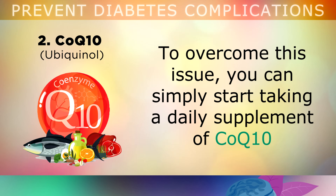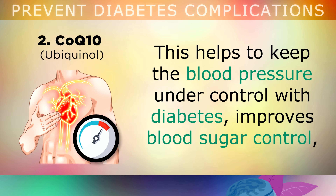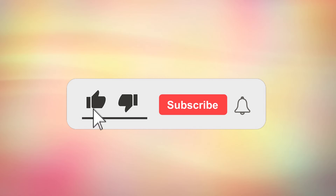To overcome this issue, you can simply start taking a daily supplement of CoQ10 at a dosage of 200mg per day, using the form called Ubiquinol. This supplement can help to keep the blood pressure under control with diabetes, it can improve blood sugar control, it can protect your heart and kidneys, and it also prevents the skin from aging too rapidly. Alternatively, you can get your CoQ10 by eating it naturally from organ meats, fatty fish, cauliflower and broccoli.